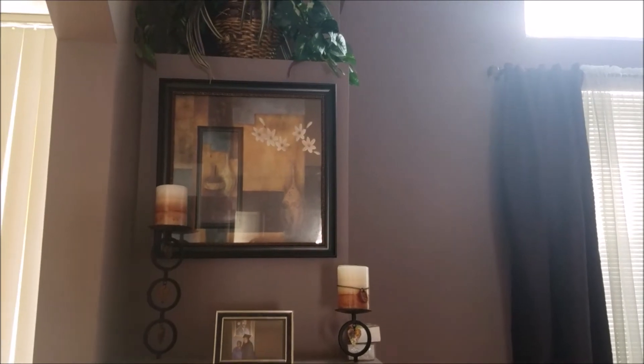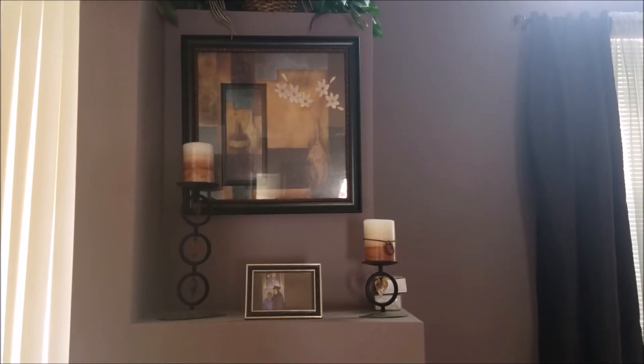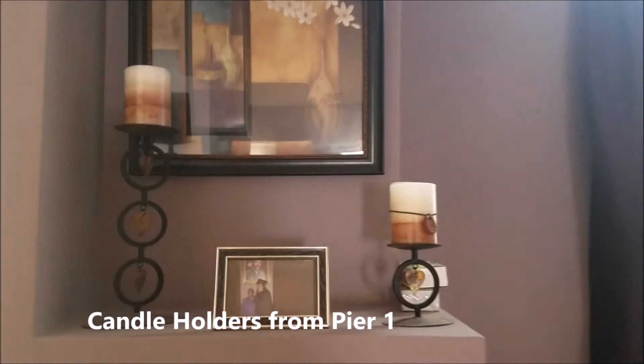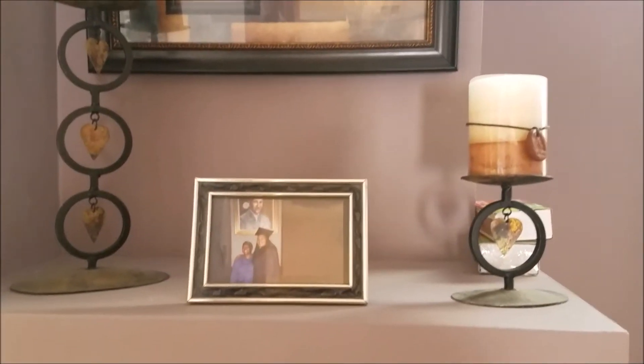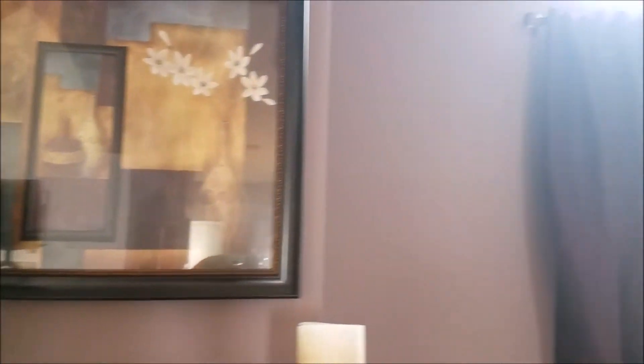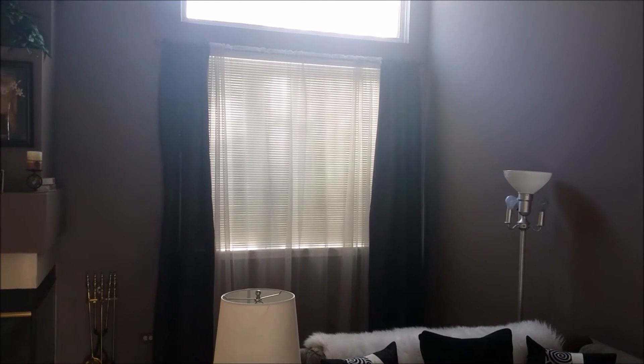This picture I got from Family Dollar — it was $10. The candles are from Pier 1. This is a picture of me and my mom at my college graduation. Moving on — I apologize for the glare. I know it's tough to see these curtains, but they are eggplant. I got them from JCPenney. Very, very pretty eggplant.